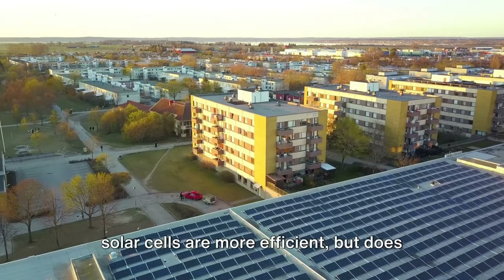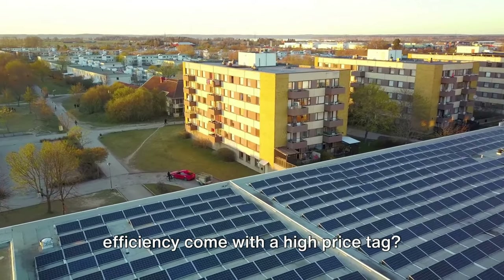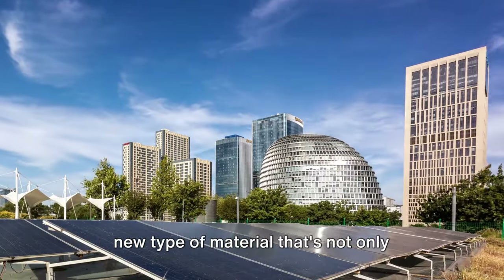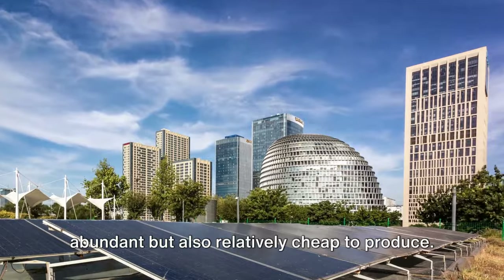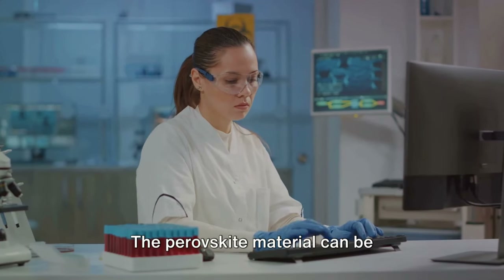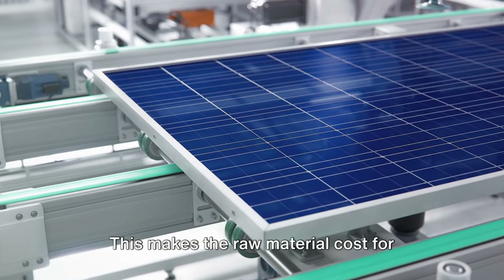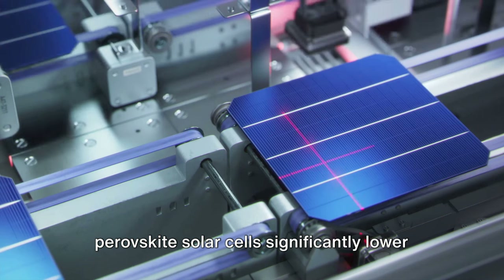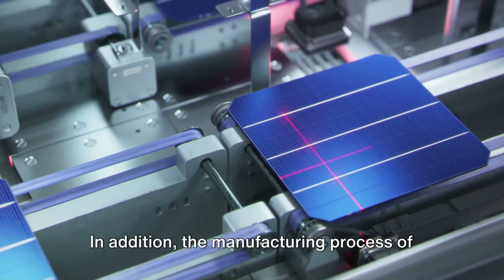We've established that perovskite solar cells are more efficient, but does efficiency come with a high price tag? Perovskite solar cells are made from a new type of material that's not only abundant but also relatively cheap to produce. The perovskite material can be synthesized in a laboratory from common elements like lead and iodine, making the raw material cost significantly lower than that of traditional silicon-based solar cells.